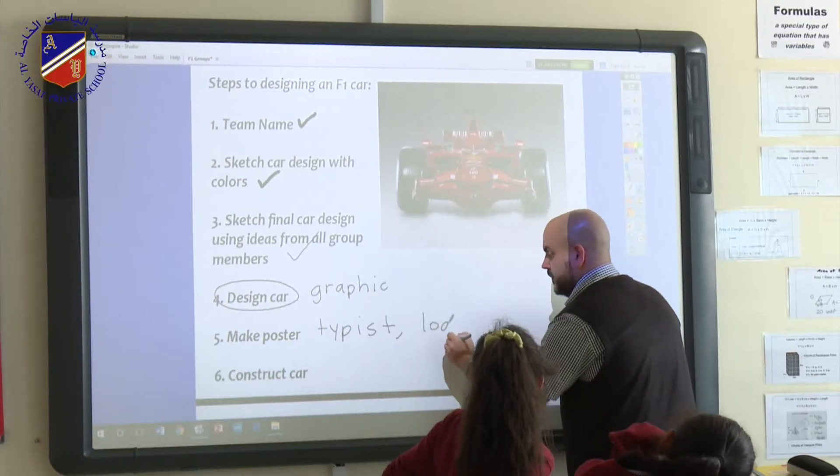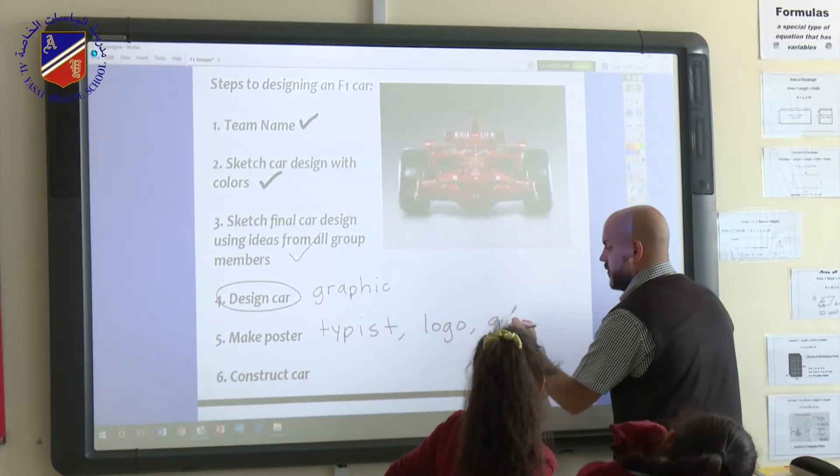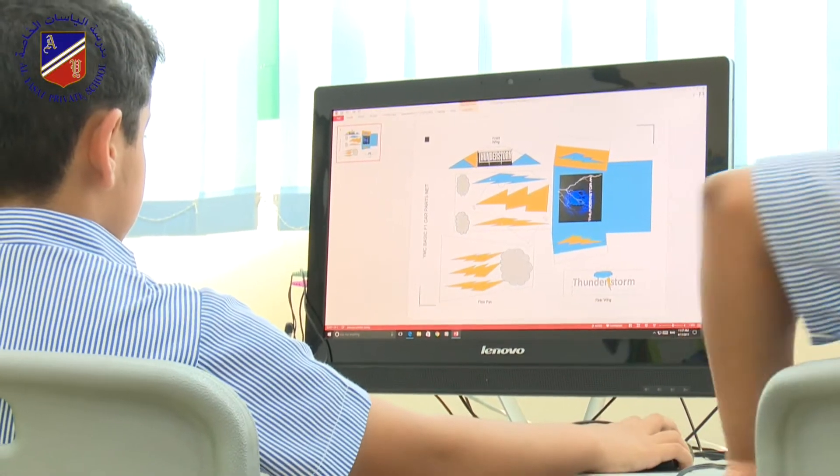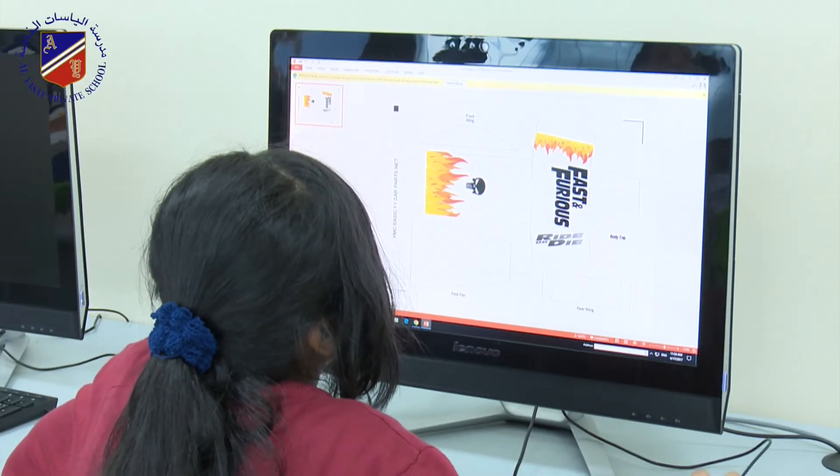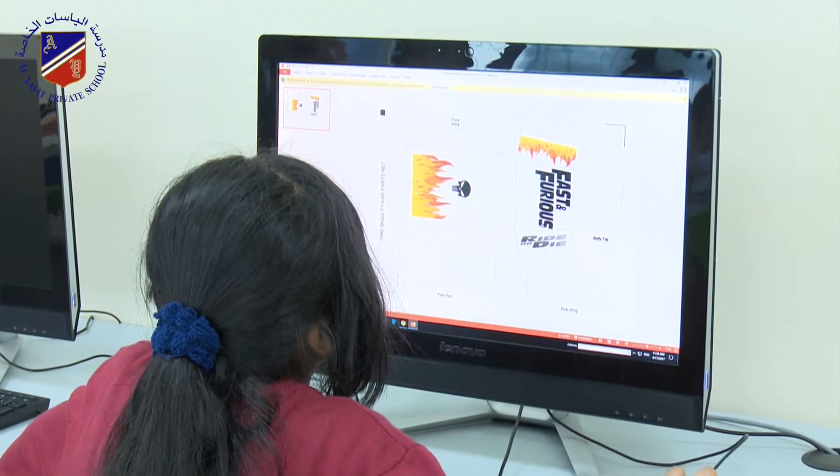The F1 project began with students getting into groups and within their groups they chose team names. After they settled on team names, they sketched a car design. After this, they went to the computer lab and the graphic designer got to work coming up with the final draft of the design.